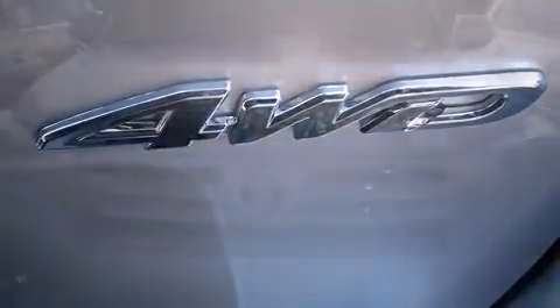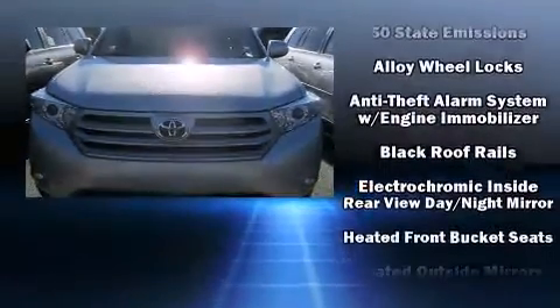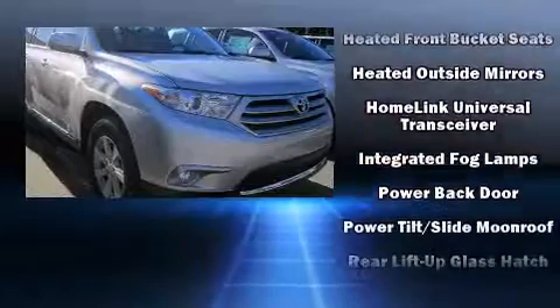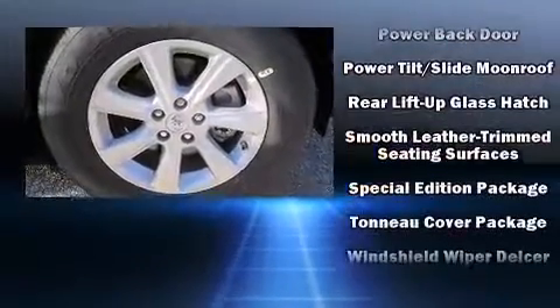Toyota ensures the safety and security of its passengers with equipment such as dual front impact airbags, front side impact airbags, traction control, anti-whiplash front head restraint, ignition disabling, and four-wheel disc brakes with ABS.